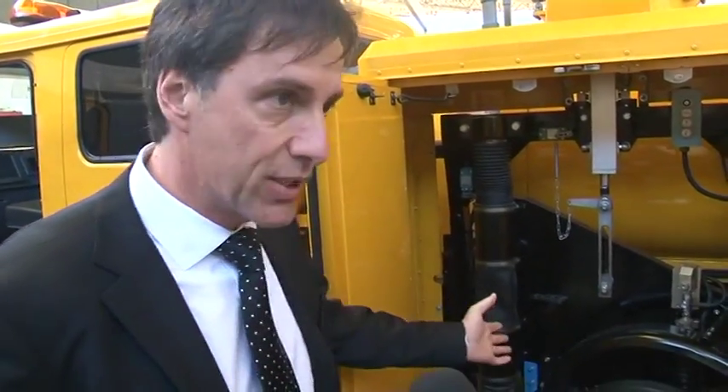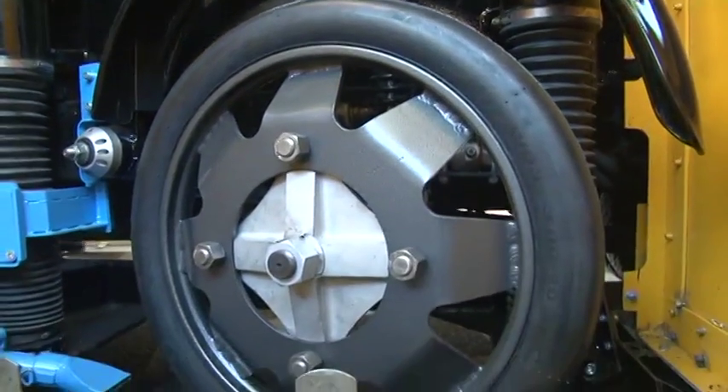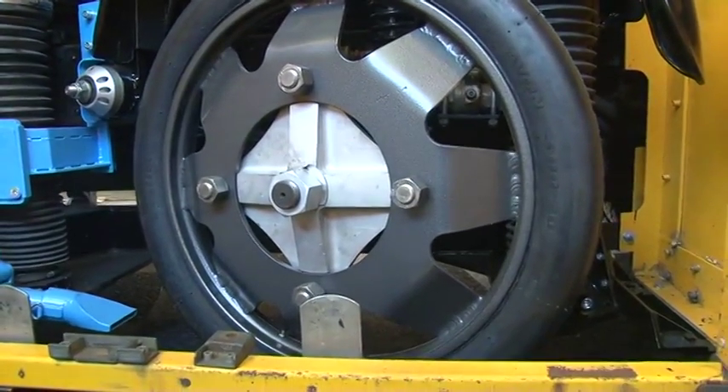The heart of the machine is the test wheel here, where the test wheel is lowered down onto the road surface and is actually inclined at 20 degrees to the direction of travel. This induces a sideways force on this wheel, which is monitored by the system, and together with the vertical load, which is also measured, gives you the measure of skidding resistance.